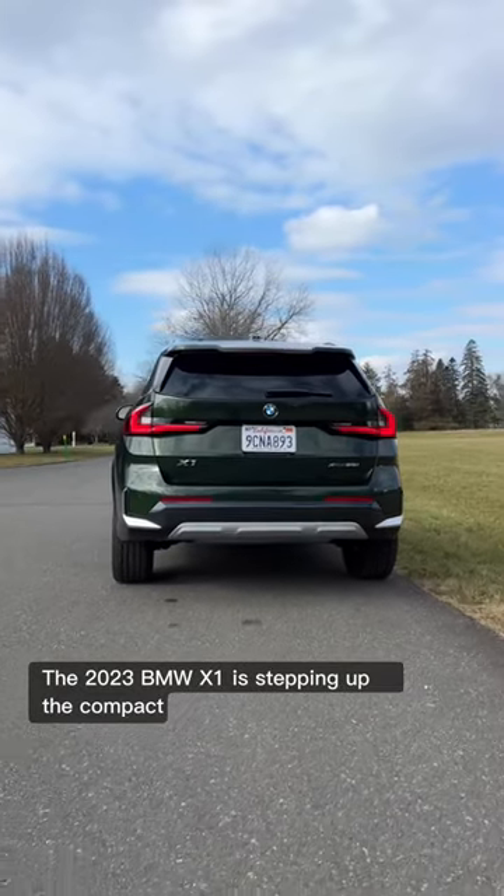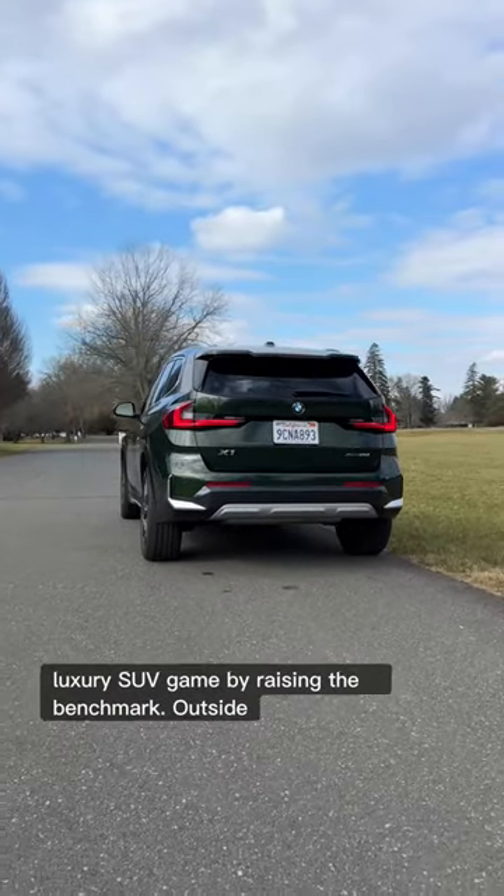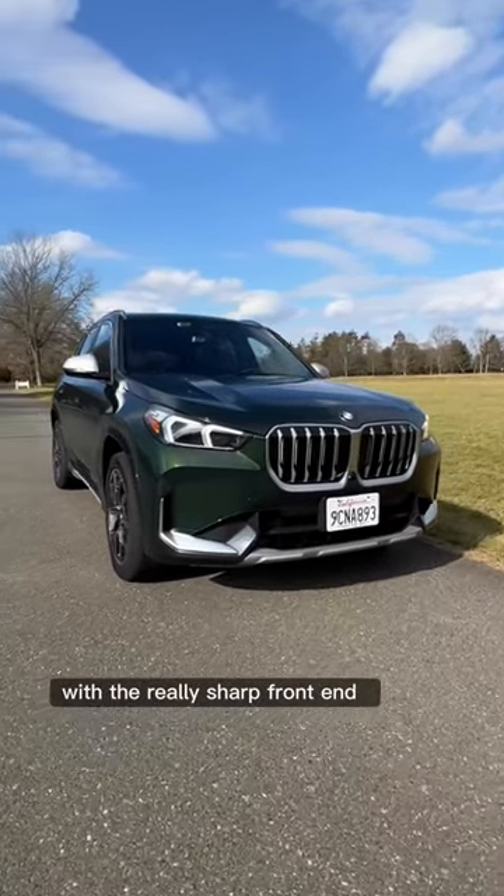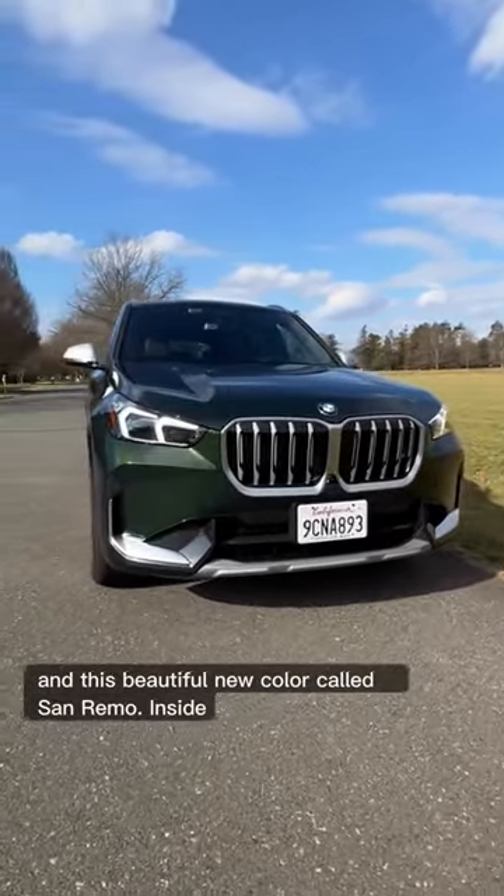The new BMW X1 is stepping up the compact luxury SUV game by raising the benchmark. Outside, the new X1 gets a totally redesigned exterior with a really sharp front end and this beautiful new color called San Remo.